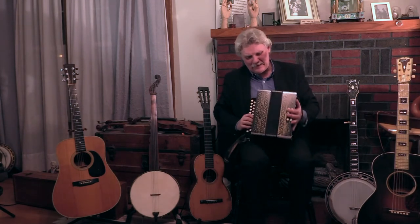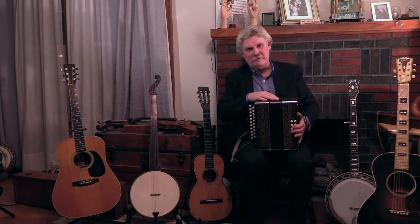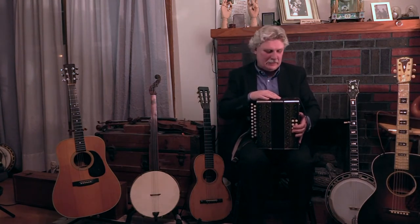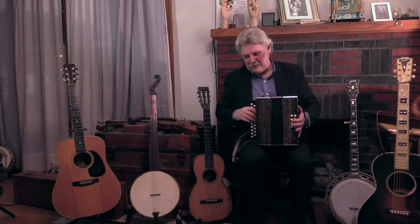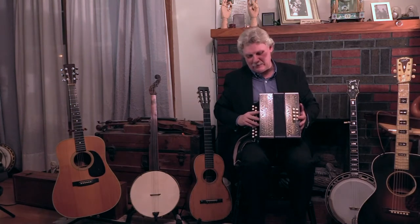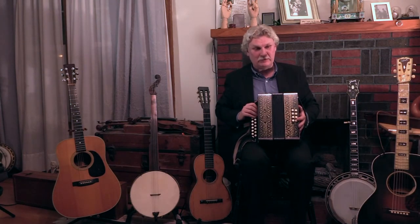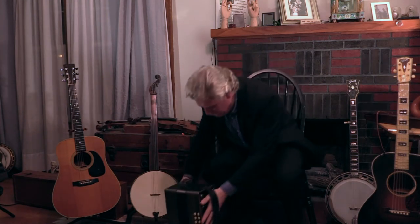They didn't last long in popularity in Appalachia because the bellows on these things are made basically of paper — they'd get a hole in them and the mountain people couldn't fix them, so they would pitch them. I found them in old log cabin sites and stuff around. I remember still a few people playing them when I was a kid, so they were around some by then.